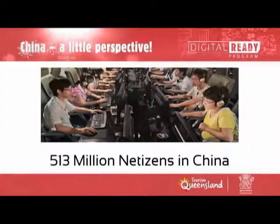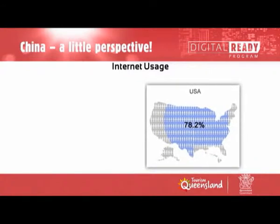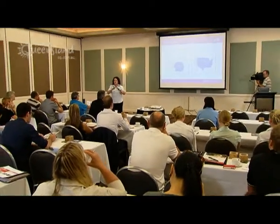There are about 515 million netizens now — that's the combination of Chinese consumer and internet user. That's 515 million people who are active users on the internet. When you compare that to the US, which is about 79% internet penetration, China with those 515 million is only sitting at about 38-39%. So they've still got a lot of growth to go — the potential is just unbelievable.